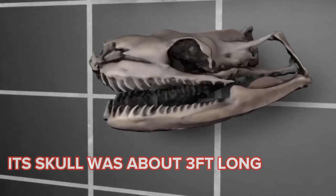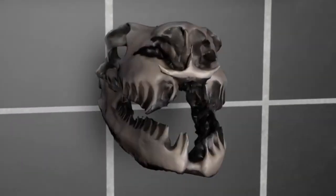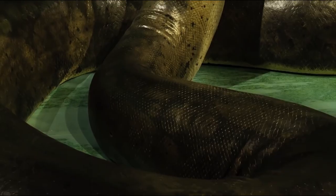Its skull was about three feet long, and it possessed a multitude of razor-sharp fangs that it would have utilized to capture and kill the animals it hunted. It was able to ingest its victim in its entirety because its jaws could expand to an extremely wide position.